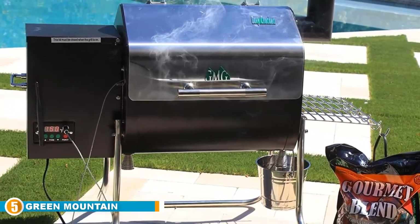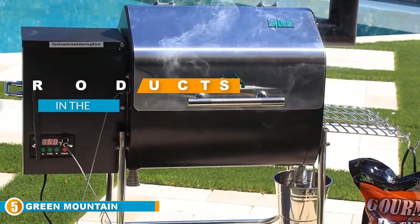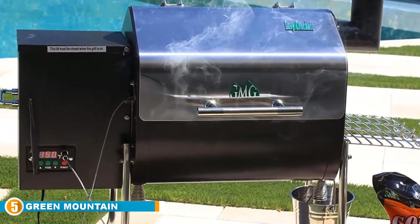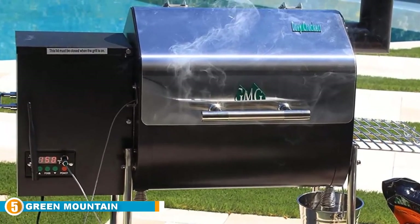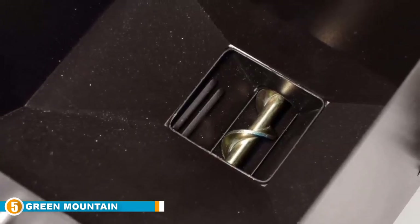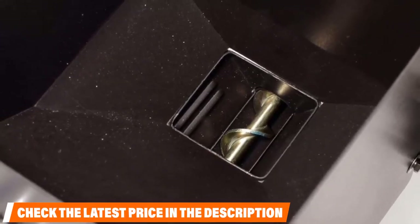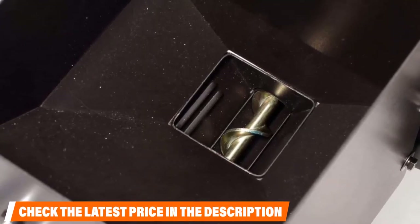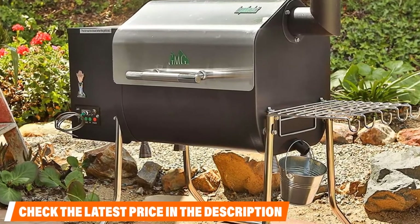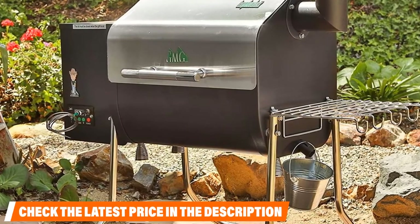Finally at number five is the Green Mountain Grills Davy Crockett Pellet Grill, one of the most premium grills reviewed. This Green Mountain product has a couple of distinguishing factors — it's the only wood pellet grill on our list for best apartment balcony grills. Even more noteworthy, this grill offers incredible modern features, earning it our award for best grill with Wi-Fi. The wood pellet setup is normally considered very portable, and the technology behind this grill is astonishing.